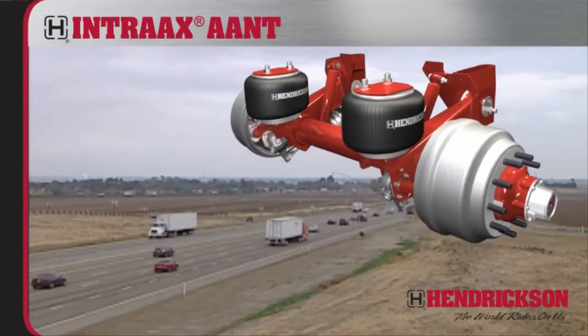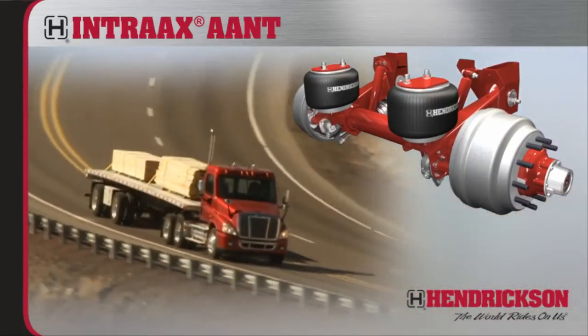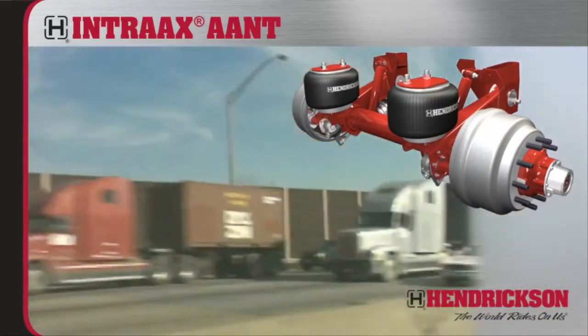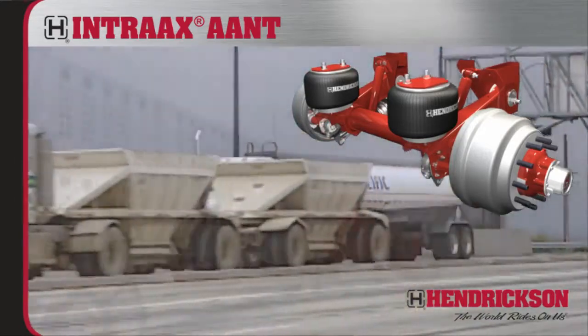Hendrickson's Intrax AANT model is optimized for weight-conscious haulers running straight-frame platforms, container chassis, liquid tankers, grain hoppers, bottom dumps, and livestock trailers.